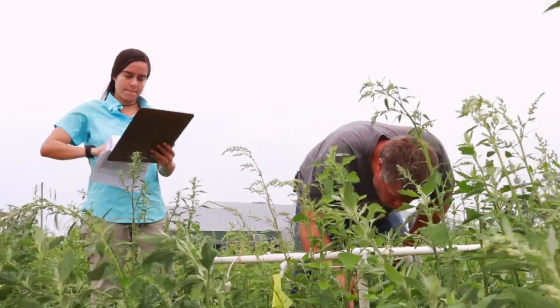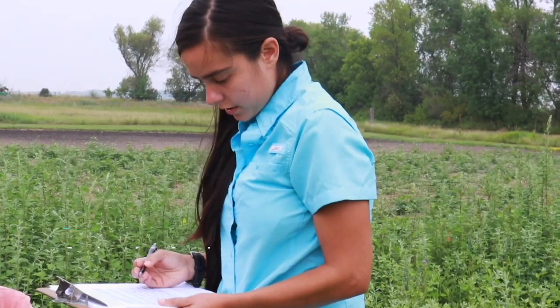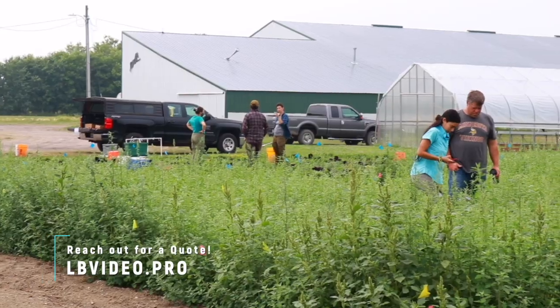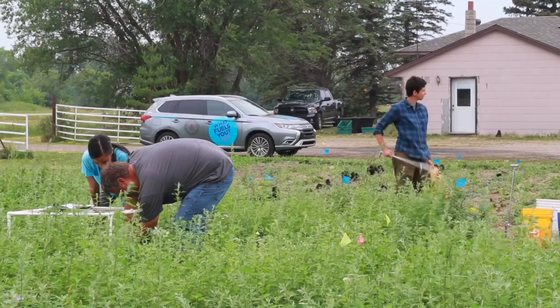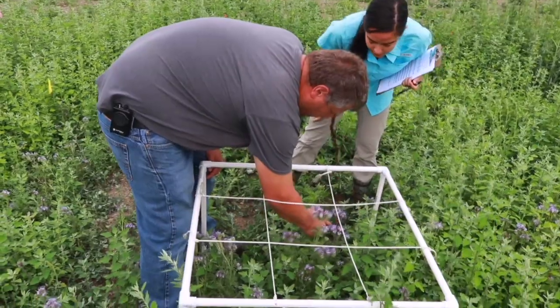My primary task is to collect observational insect data and flower data. In the aspect of insect community, we're specifically looking at diversity, which entails measuring the abundance of the insects, measuring the richness of species, and also the evenness of those species throughout our plots.